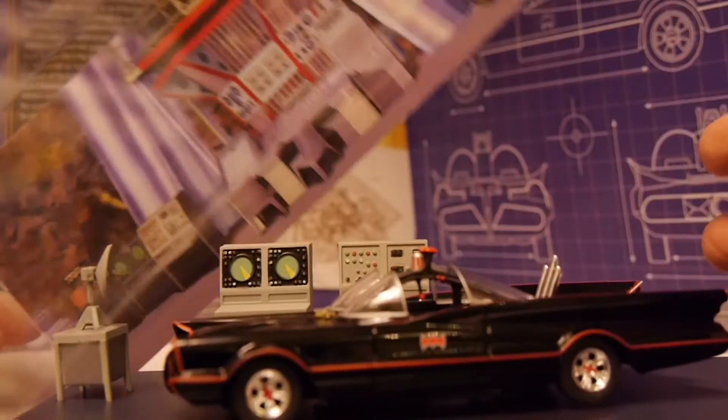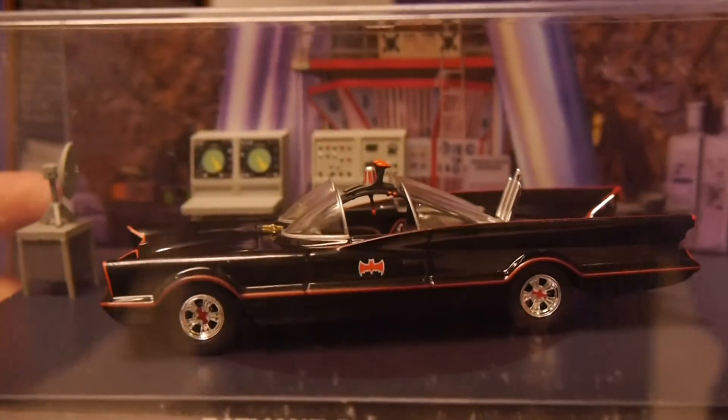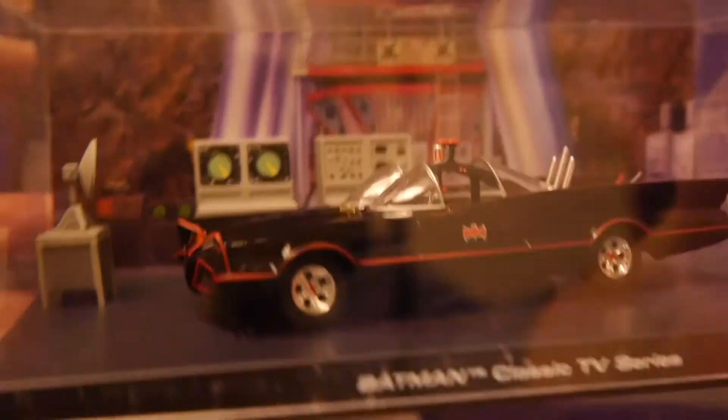It's a nice metal figure with really cool detail on it. You've got the setup of the Batcave, the Batmobile, and the old school computers in the background. It's a neat little item.